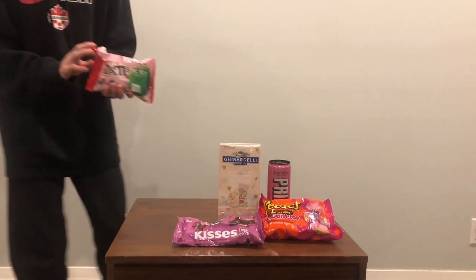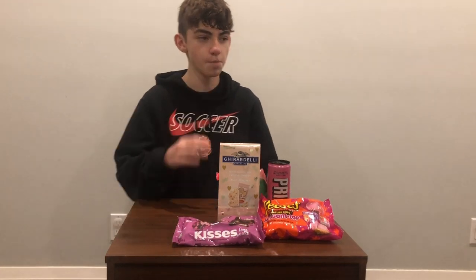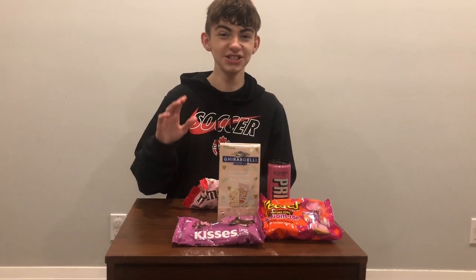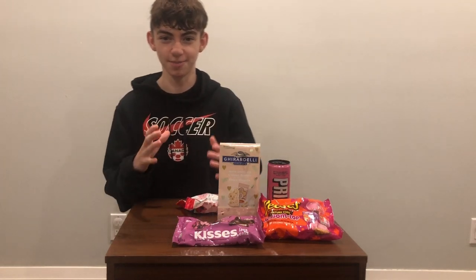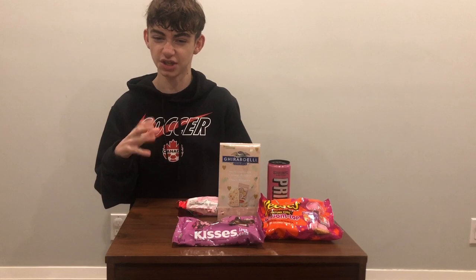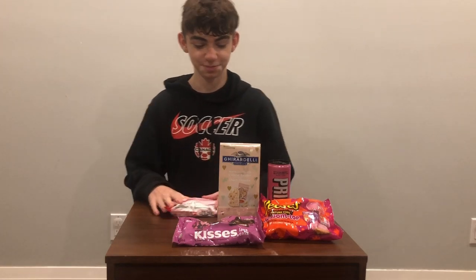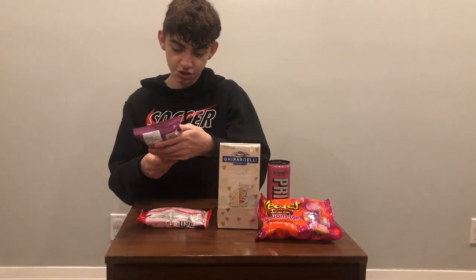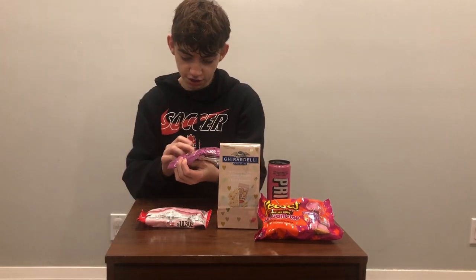They come in three different colors: red, green, and pink. Let's try a red one. The consistency is very similar to an M&M, and the flavor is actually pretty good — it's like white chocolate and strawberry combined. It's very real tasting, not like those fake flavors you feel in most M&Ms. I give this a seven out of ten.